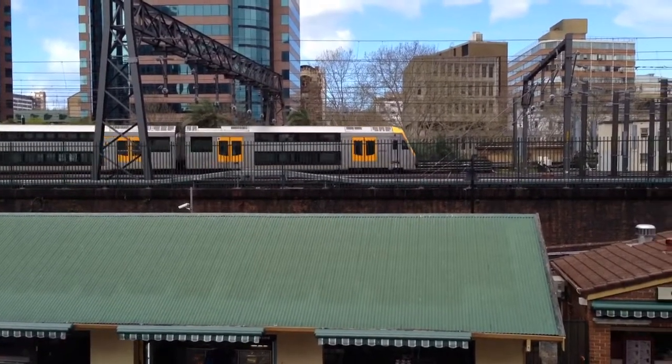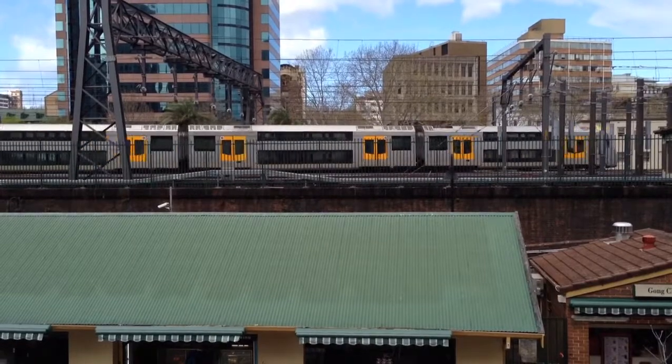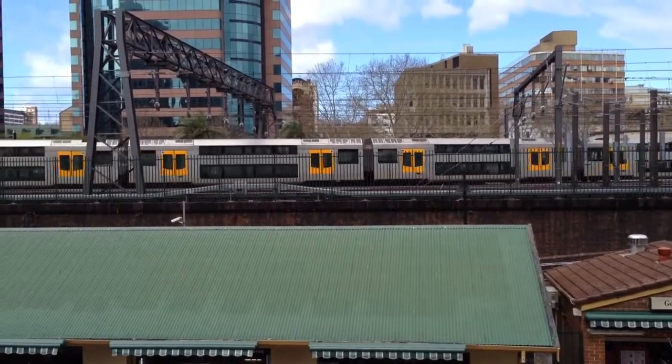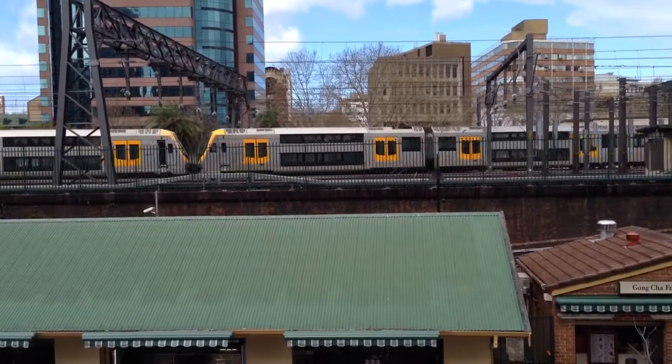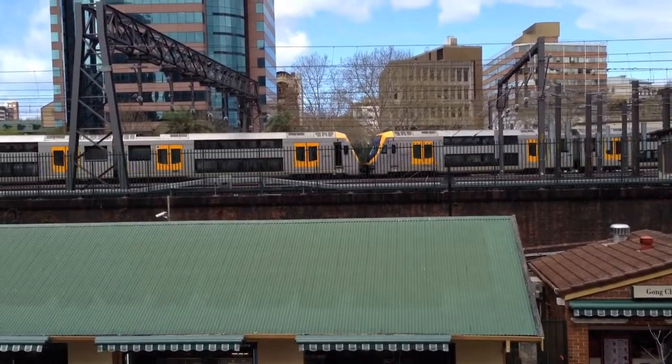Here we have an M set arriving into platform 23. One of the car numbers on the front four cars is D1031, and one of the cars on the rear set is D1050.